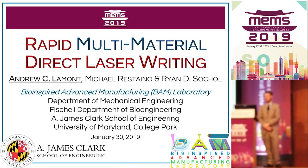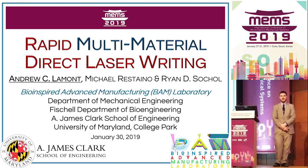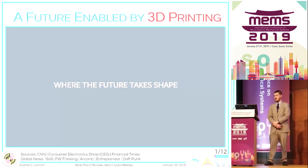My name is Andrew Lamont and I'm a student with Dr. Ryan Sogles at the University of Maryland. Today I'll be introducing our rapid multi-material direct laser writing process.